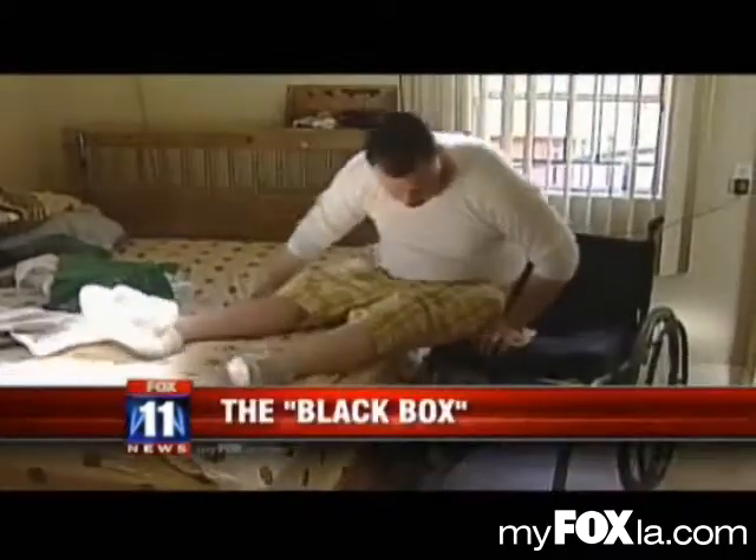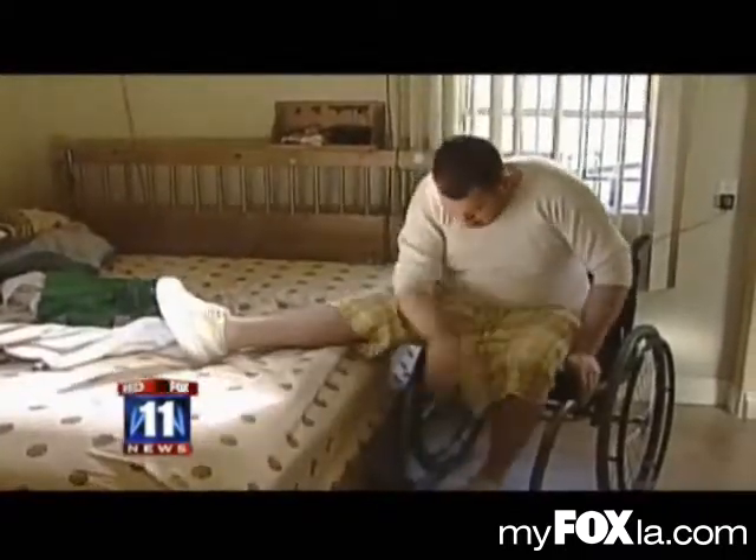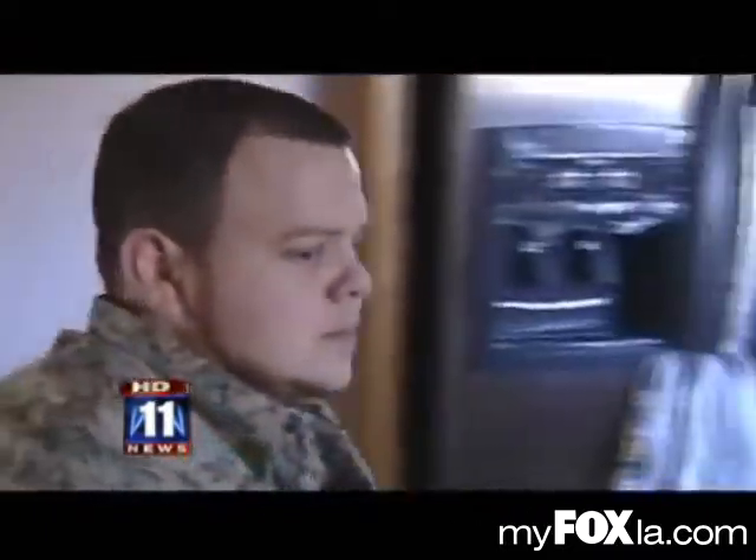In photo after photo, Kevin Valencia was smiling, a young man brimming with life. But now the pictures look like this. Kevin was ejected from a car in a crash a few years ago. A spinal cord injury left him without the use of his legs.